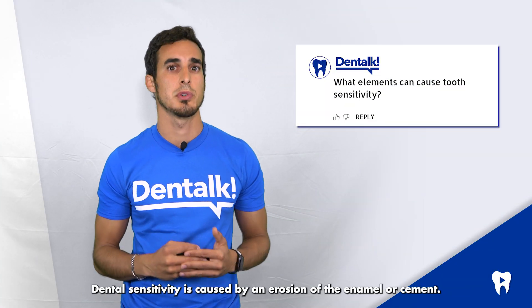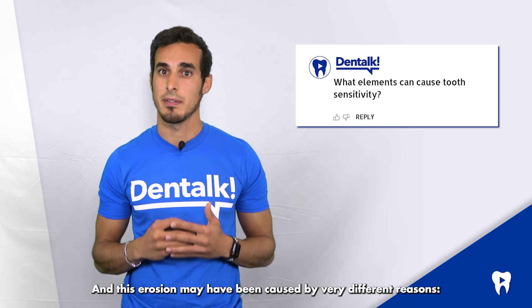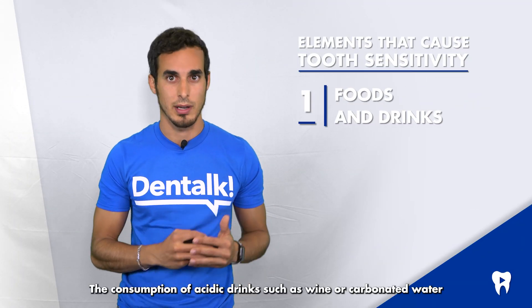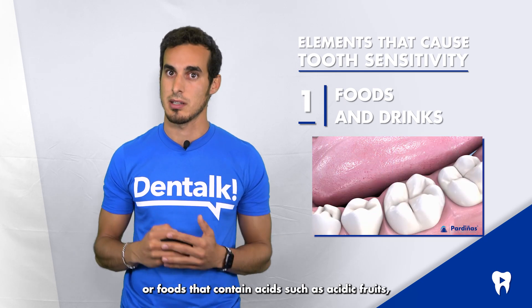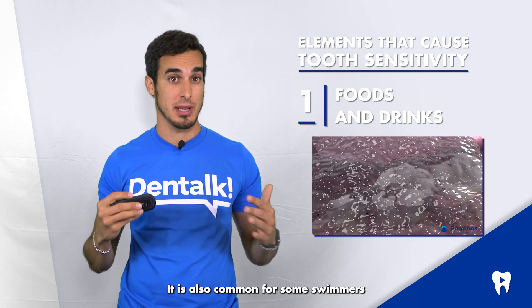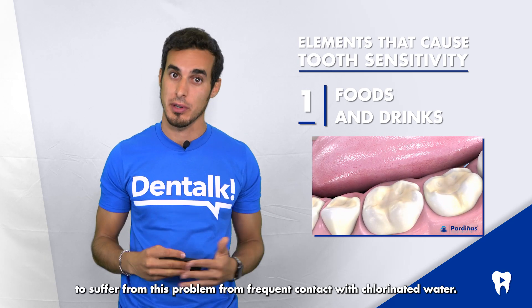Dental sensitivity is caused by an erosion of the enamel or cementum, and this erosion may have been caused by very different reasons. The consumption of acidic drinks such as wine or carbonated water, or foods that contain acids such as acidic fruits, snacks with vinegar, or sweets, can cause sensitivity. It is also common for some swimmers to suffer from this problem, from frequent contact with chlorinated water.